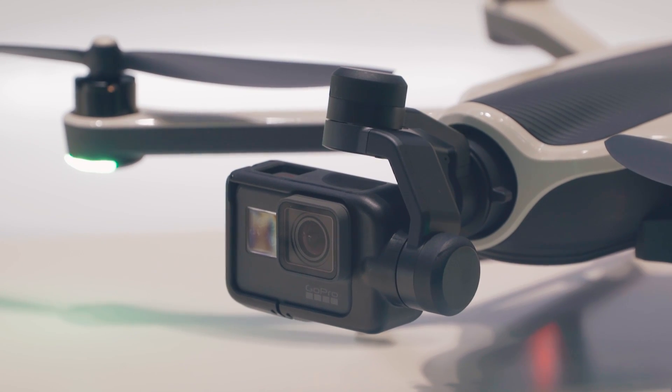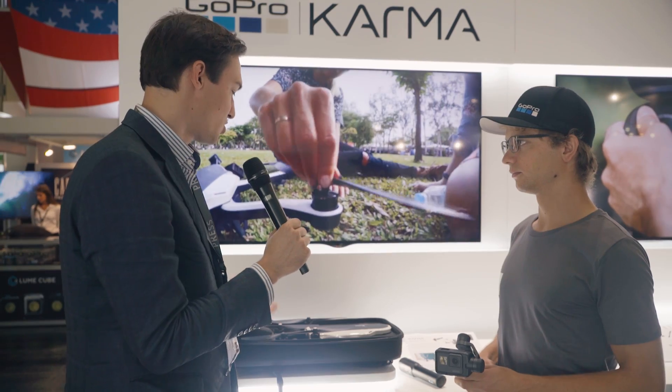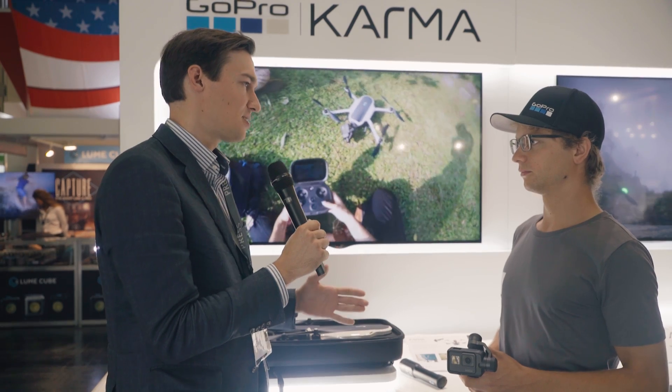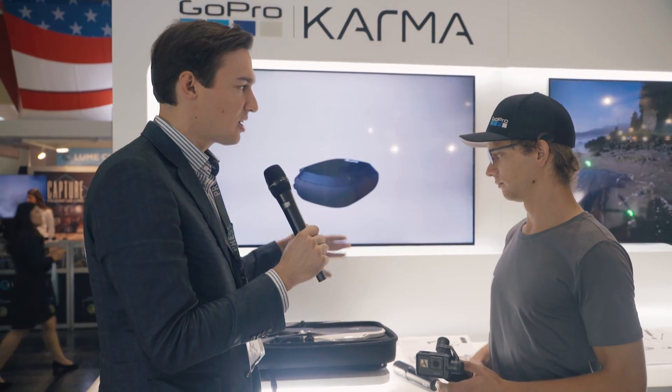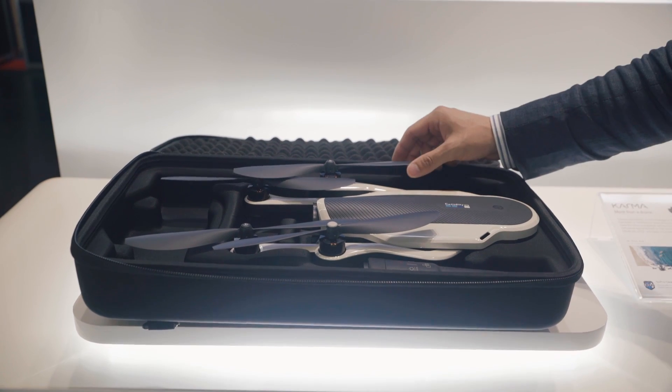DJI has been around for a certain time developing these kinds of drones, and GoPro is just entering the market. What would you say is the main difference of the new GoPro ecosystem of drones? GoPro has a long experience of making cameras, making good cameras and making it easy for the user to use. And I think that's the main thing we focus on.